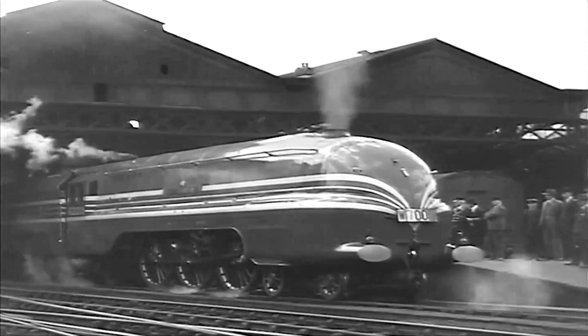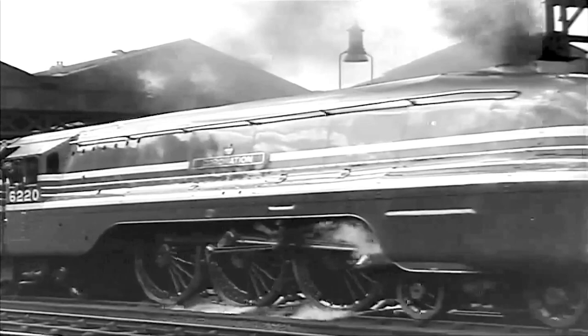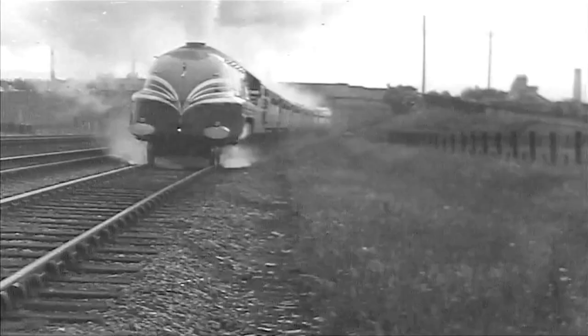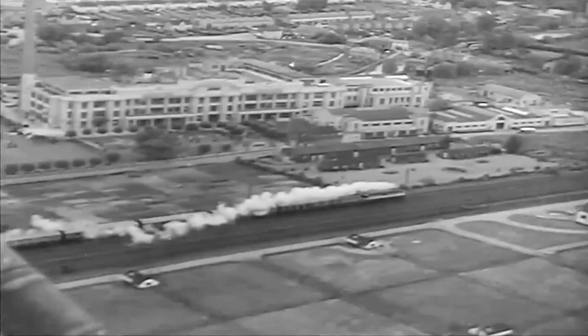On June 29th, after a careful running-in, the engine Coronation, hauling the Coronation Scots train, was allowed to show her paces. She was in charge of driver Tom Clarke and fireman Lewis. One hundred journalists and railway officials took part in a test run from Euston to Crewe and back, that provided such an orgy of speed as had never before been indulged in over LMS metals. Until nearing Crewe in the down direction, the running, though excellent, was kept to schedule. But at Whitmore, driver Clark let her have the throttle.